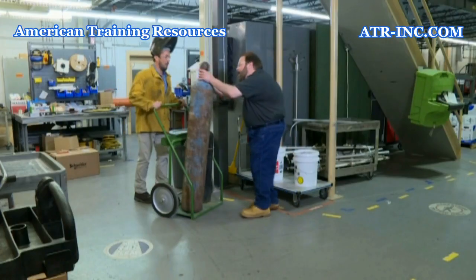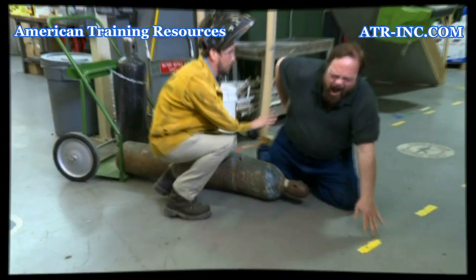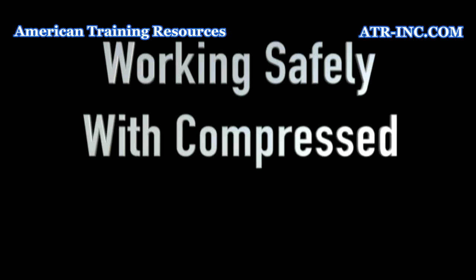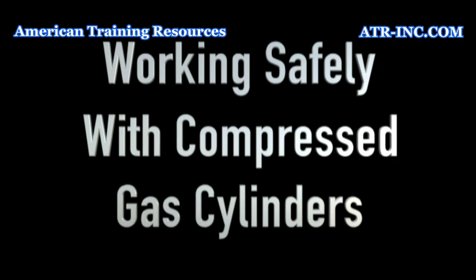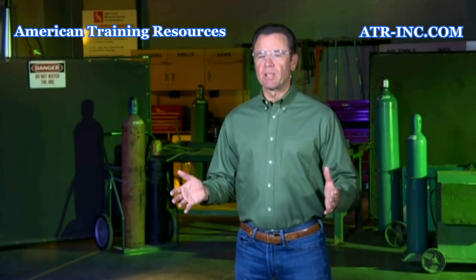Oh, no! Ow! Ow! Compressed gas cylinders present some very specific hazards, which, as we have just seen, can be the source of serious injury.